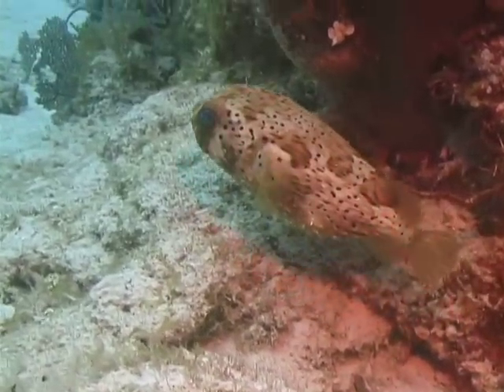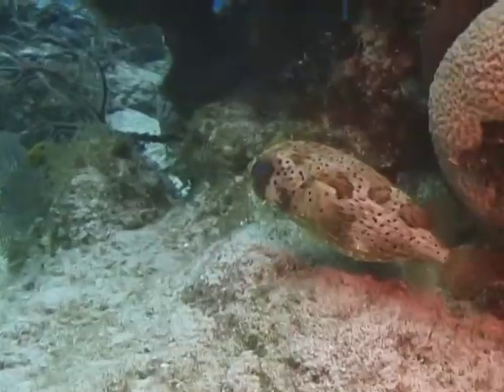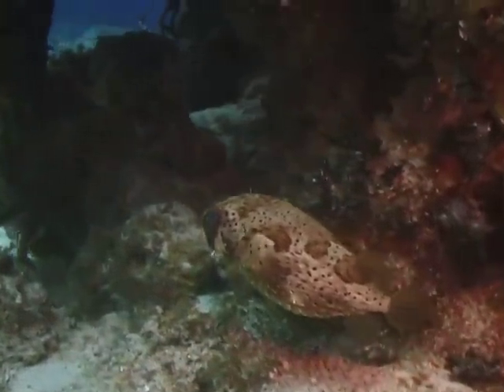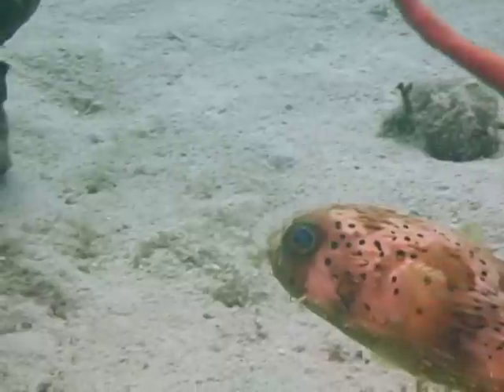Balloonfish feed primarily on crustaceans and mollusks. Their teeth have evolved into two fused crushing plates, one on the top and one on the bottom. They are ideally suited to breaking shells to get into the delicate morsels that are found inside.